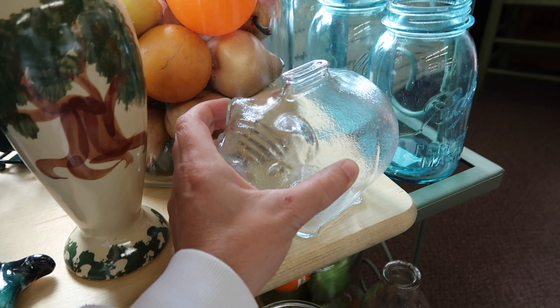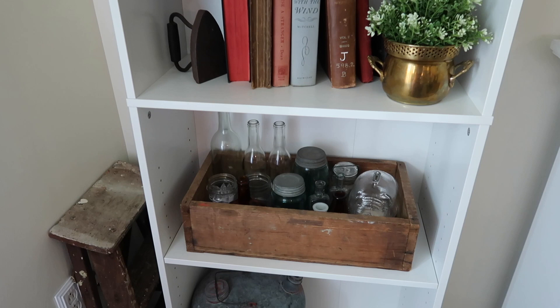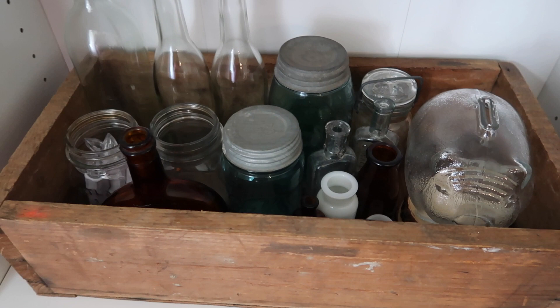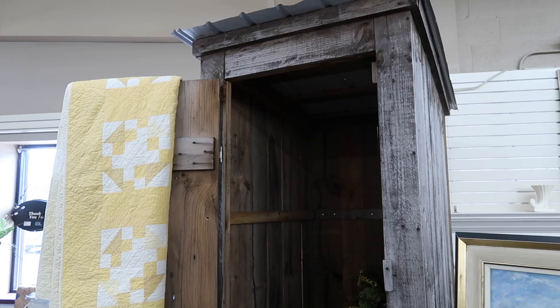Right here in this wooden crate on my bookshelf in the living room is where I have decided to put my little glass piggy. I thought he looked really cute in here with my collection of different colored bottles. I'm trying to bring more of the farm feel into the living room and I thought he was a really cute little touch.